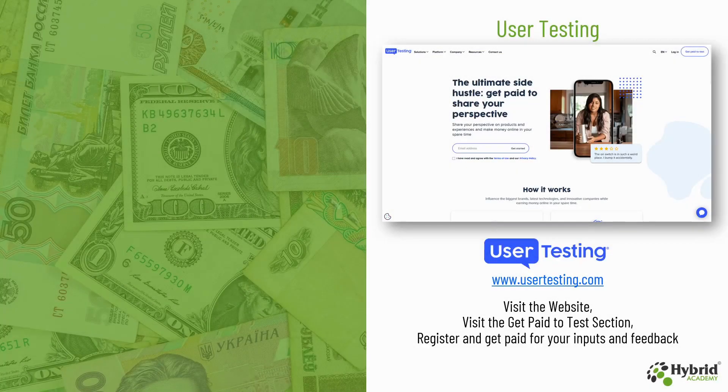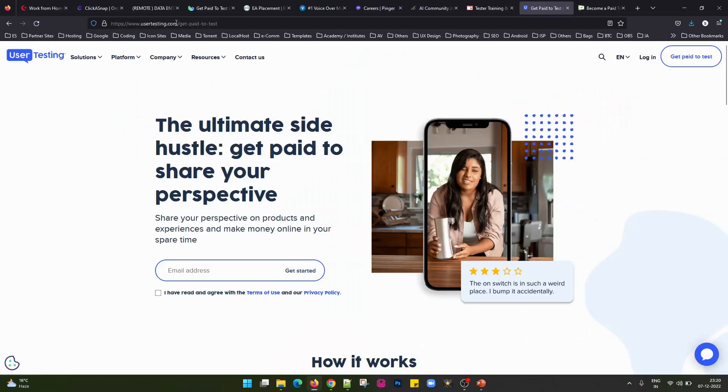The next website we have is UserTesting, that is www.usertesting.com. You can visit their website and go to the Get Paid to Test section. Register and get paid for your inputs and feedback. On this website you provide your feedback after testing the app or website they have provided, and based on your feedback they pay you well. You can simply enter your email address and get started to register with them and get paid once you test the content for them.